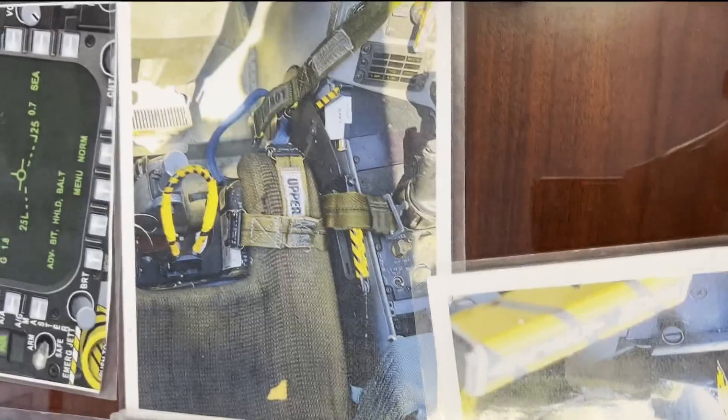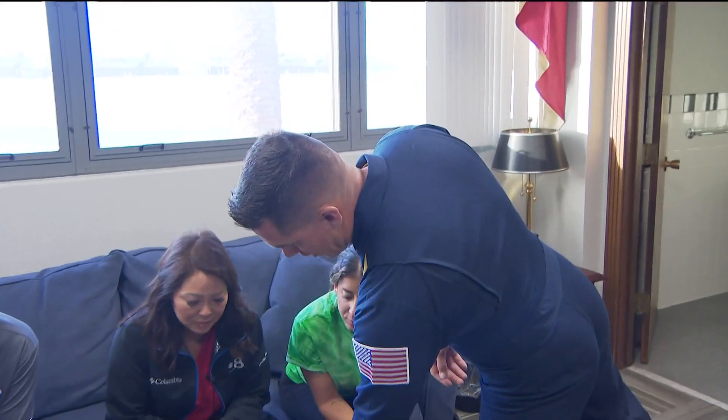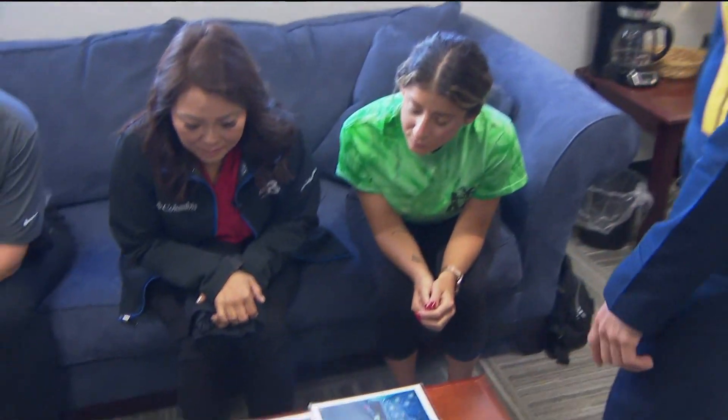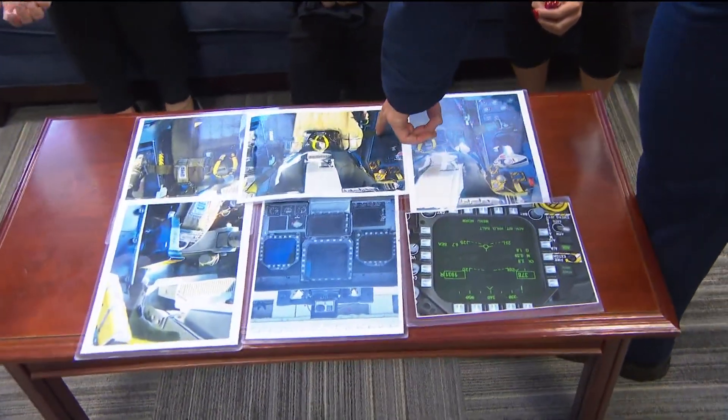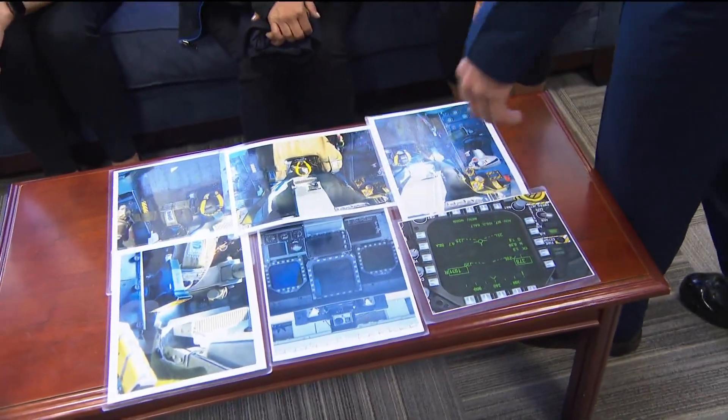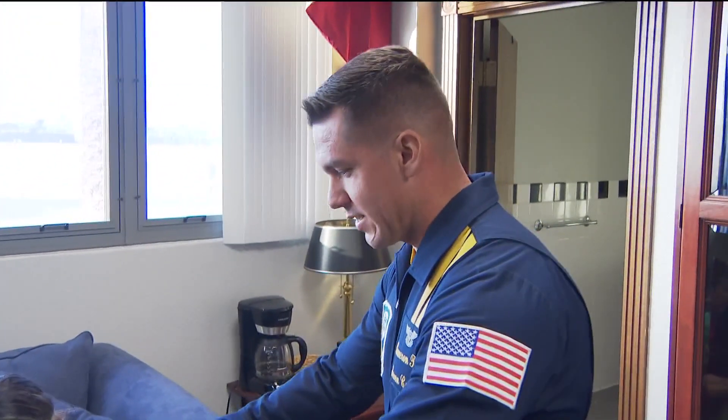Cockpit familiarization — this is what the setup looks like. These are the leg straps that are already set up. This strap goes around your ankle, this one goes around your upper thigh. It's not going to be extremely tight. It's only for the bonus ride — it pretty much sucks your legs into the seat, so if you do happen to eject, it's not going to hit anything.